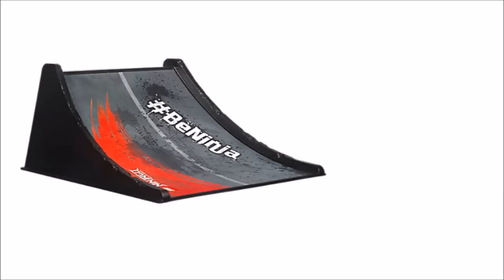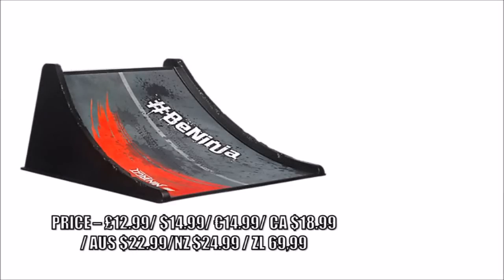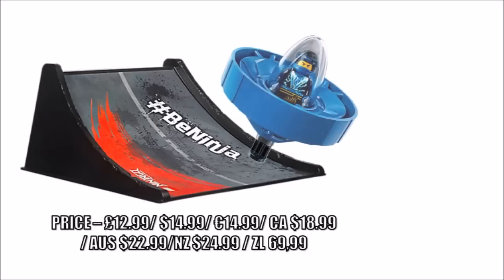And if you can't get enough of all the Sons of Garmadon season sets, they have a Spinjitzu stunt ramp for your spinners. That's an item we can see being quite popular, because it will be super fun to launch the spinning ninja up the 12cm ramp and send them flying into battle — a play feature you could share with your friends.